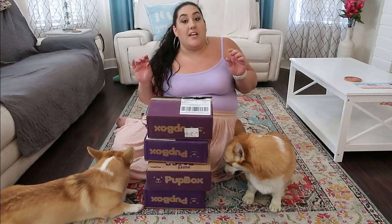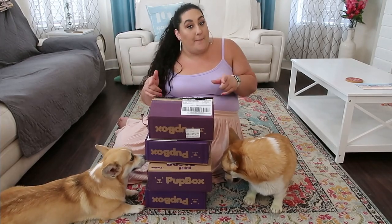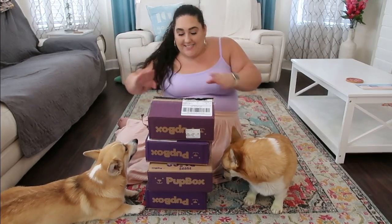I'm not even going to know which month is which month. I think when I open it up the insert might say it, so we'll figure it out as we go. If at any point you guys are interested in a pup box, I do have a discount code for you guys, so please check the description down below so you can save yourself some money. All right, without further ado, let's get into this.